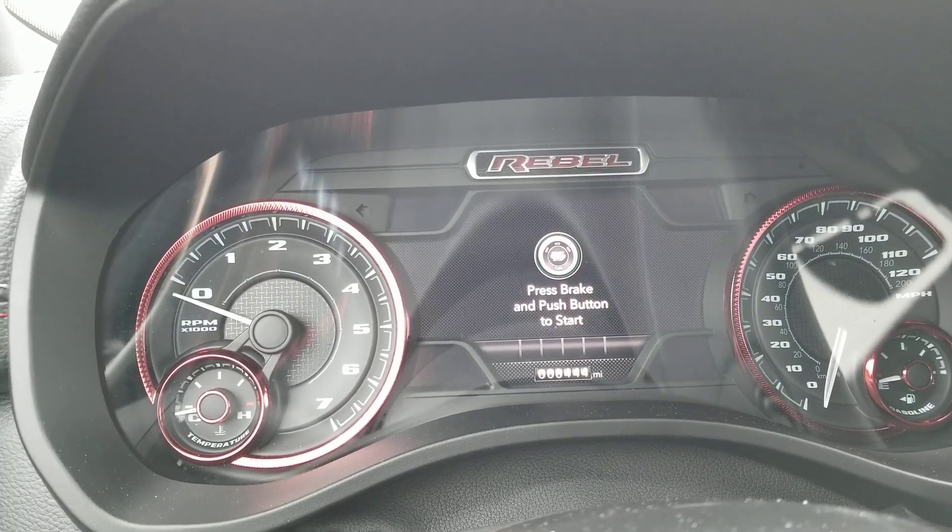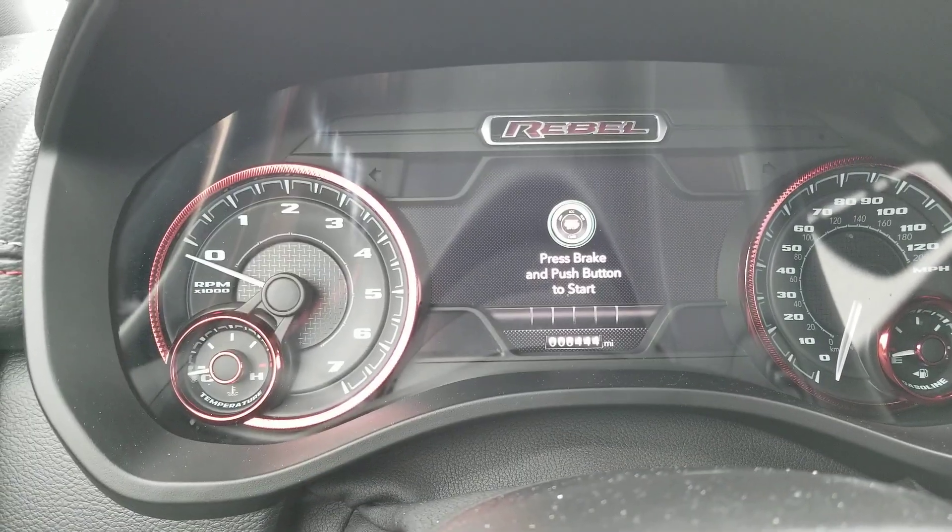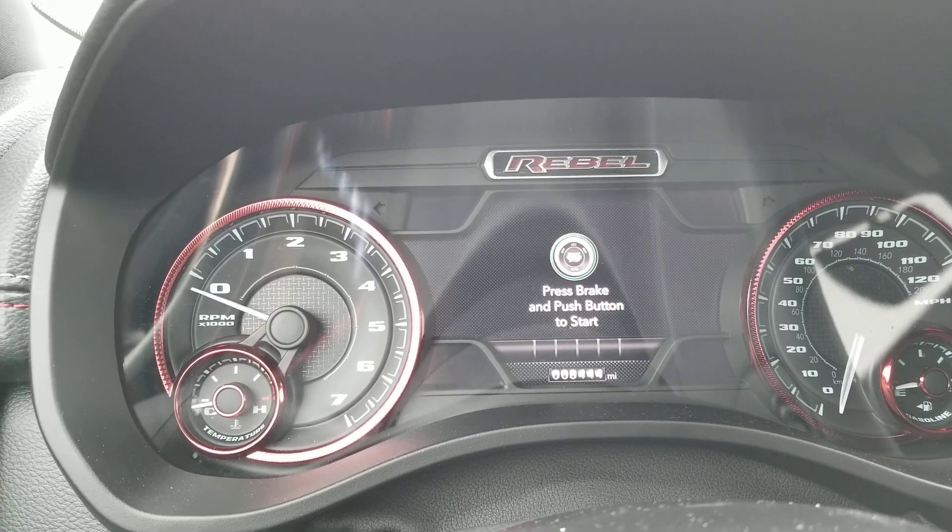Hey, Craig Lee here at Jackie Jones Dodge Jeep Chrysler Ram. I'm inside the Rebel, as you can see.